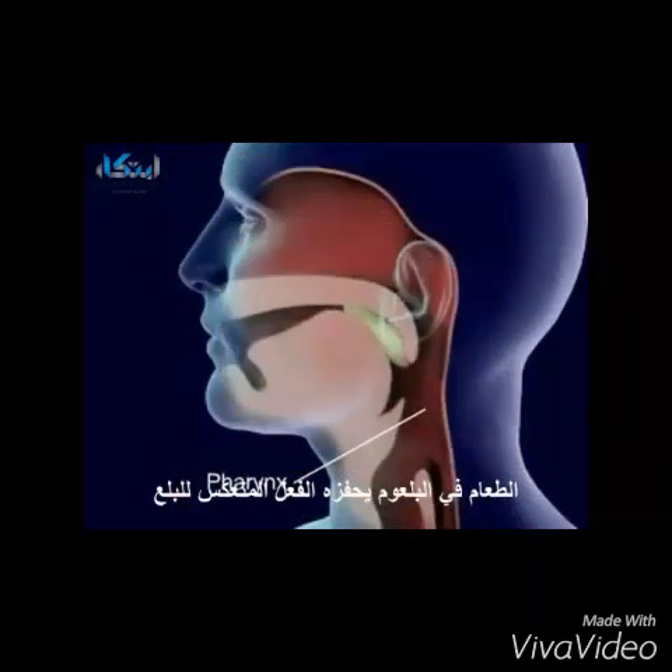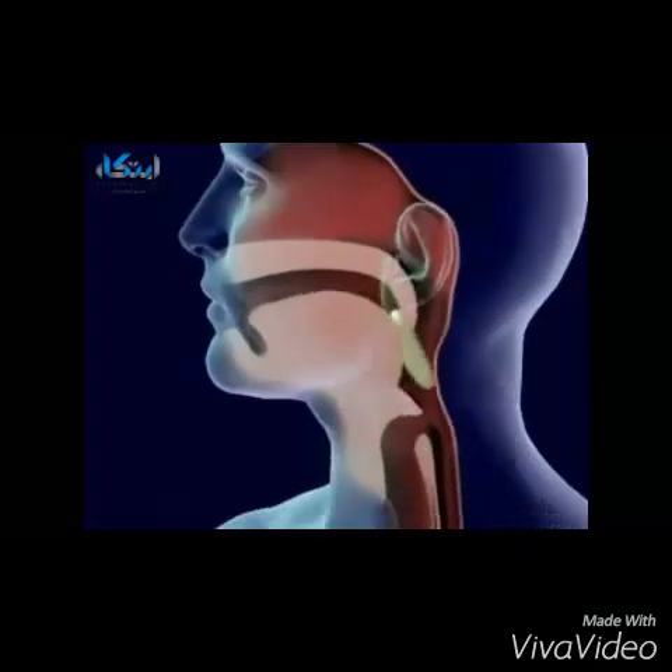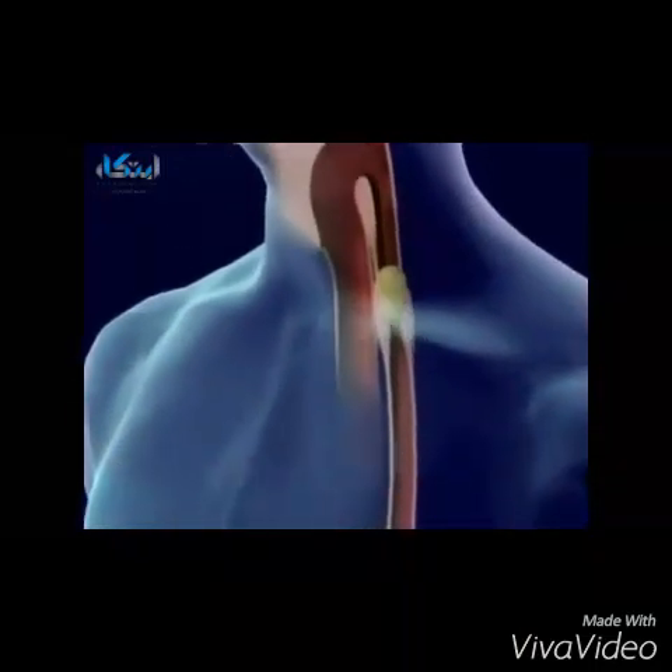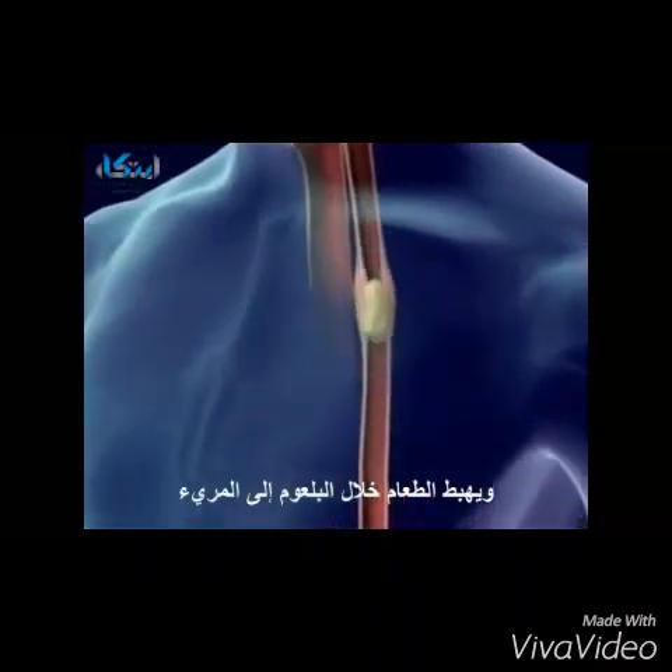The pharynx stimulates the swallowing reflex. The larynx is pulled upward to meet the epiglottis and seal off the trachea. Food goes from the pharynx to the esophagus.